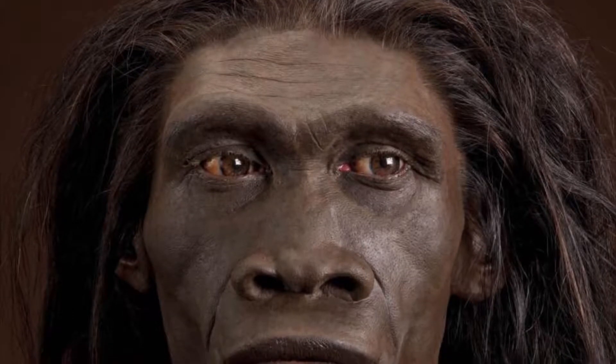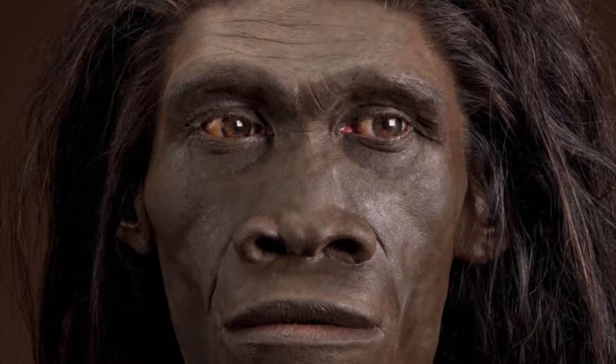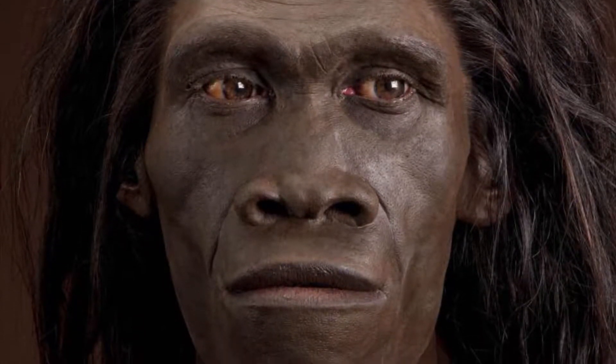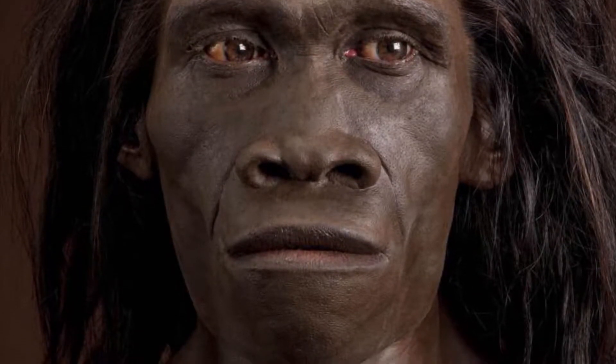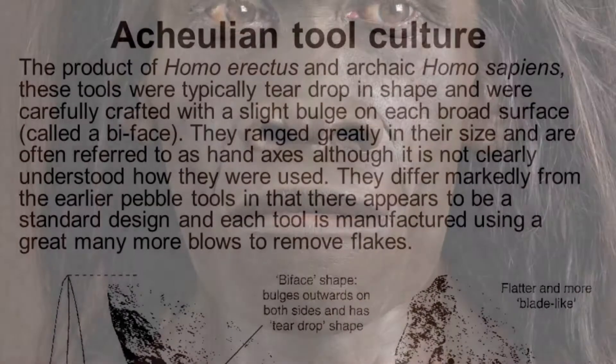Hello everybody! Today we will be discussing early tool usage and manufacturing between our early Homo ancestors. We will specifically focus on the Acheulean tool industry, predominantly made by Homo erectus, and the evolution into the Mousterian tool industry associated with the early Homo Neanderthals.